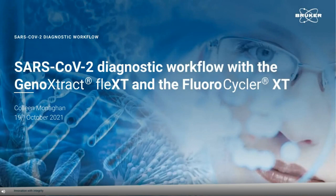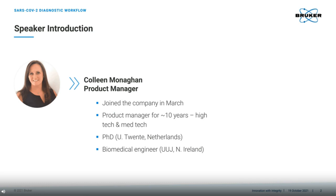Hello, everyone. Thank you for taking time to join this webinar and learn more about the Bruker SARS-CoV-2 Diagnostic Workflow with the GenoExtract Flex-T and the Fluorocycler XT. My name is Colleen Monaghan. I am Product Manager for the Diagnostic Instrumentation at Bruker in Nieren in Germany. I've been Product Manager for high-tech and med-tech industries for around 10 years. My background is Biomedical Engineering. I earned my degree from the University of Ulster in Jordanstown, which is close to my hometown of Belfast, and my PhD from the University of Twente in the Netherlands.